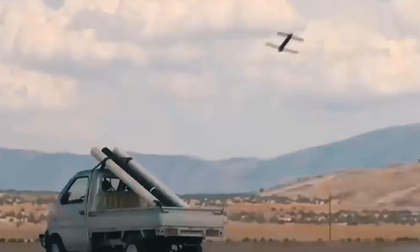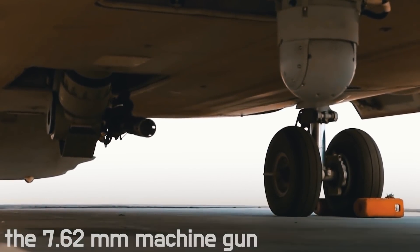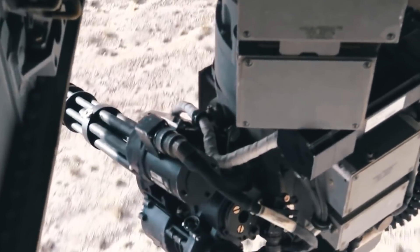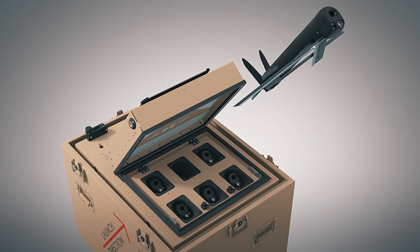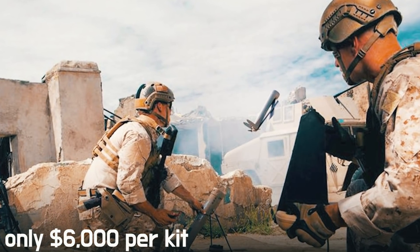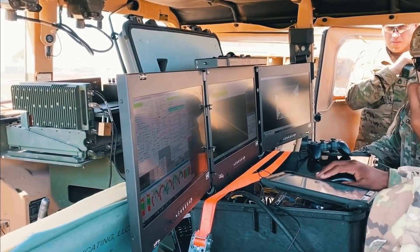The drone was not equipped with a warhead, but it successfully hit the target, meaning a Switchblade could be added alongside the 7.62mm machine gun and 12.7mm Gatling triple-barreled cannon on the convertiplane. AeroVironment also developed a remote-controlled multi-pack launcher capable of alternately launching up to six Switchblade 300s. At only $6,000 per kit, it is one of the leaders in the combat effectiveness-to-price ratio.